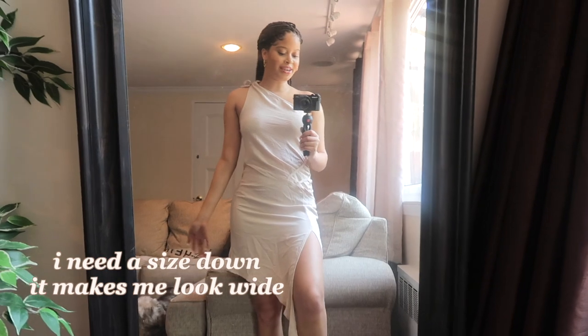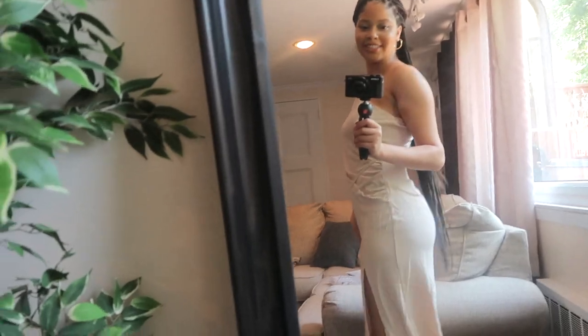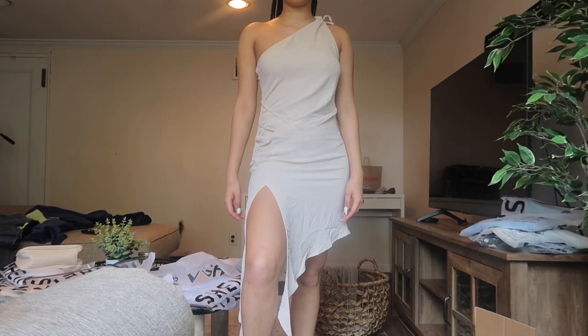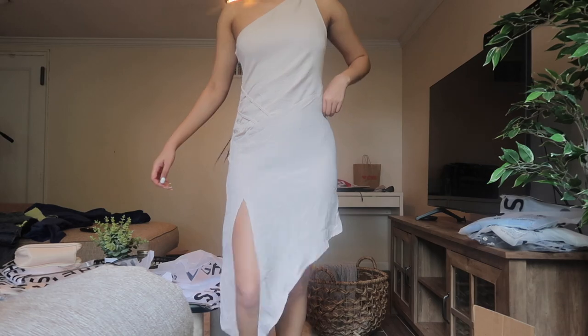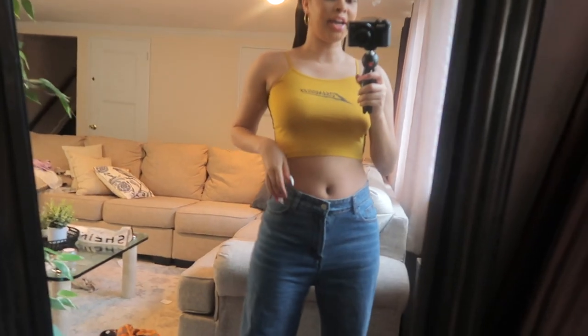This dress gives me vacation vibes — like Greek princess vibes. It's super cute and perfect to wear on vacation, maybe at the beach at night. It is a bit loose, so if you want it to fit tighter I would size down.